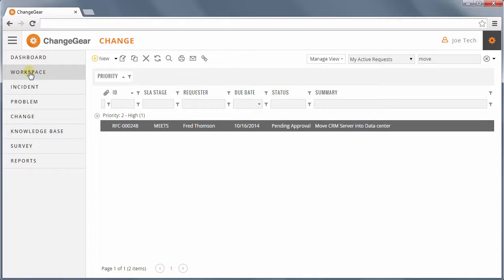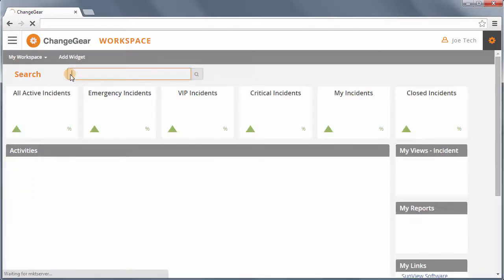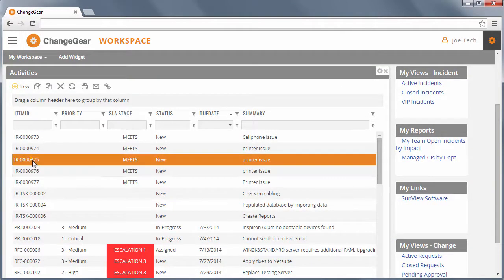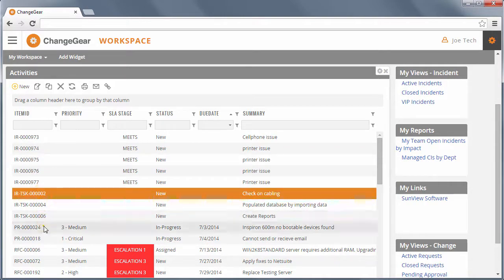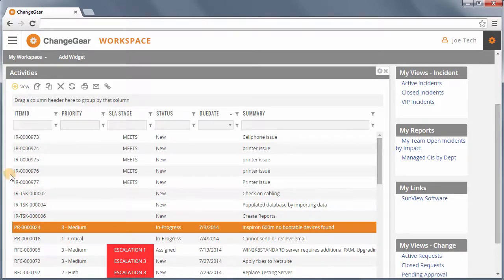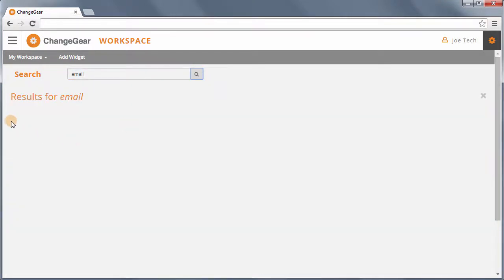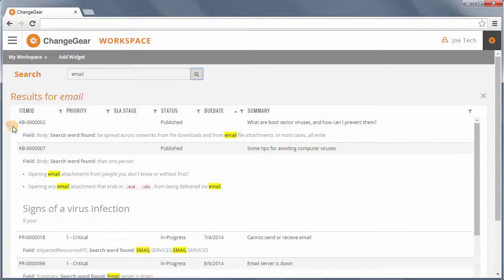To increase staff user efficiency, Service Desk includes a Workspace module. In this module, users can monitor scorecards, post useful links and resources, view activities across all modules in ChangeGear — including tickets and tasks that are assigned to them — and leverage our Intelligent Search capabilities. The Workspace module is a central location for all information pertaining to your staff users' day-to-day responsibilities.